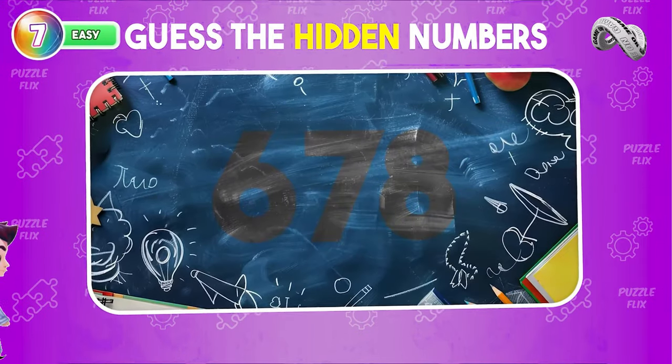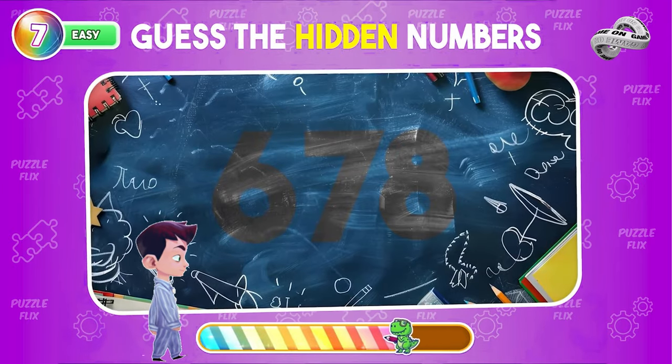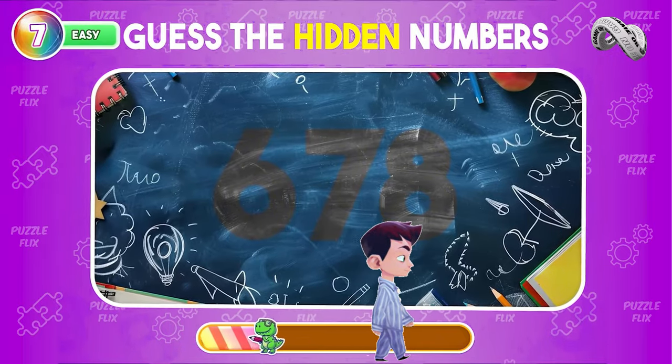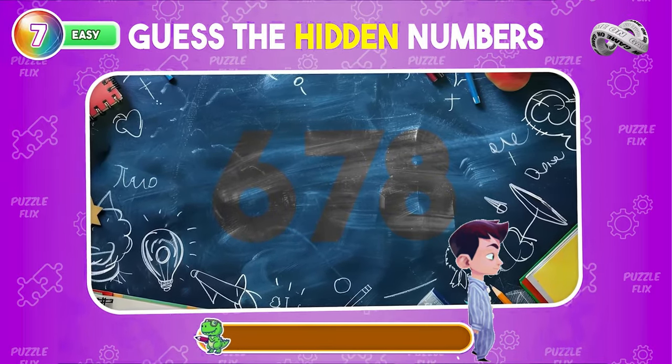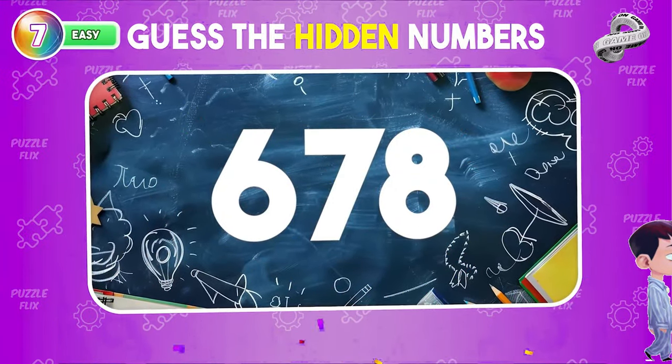Can you figure out the numbers that are hidden in this picture? 678 is the number you're searching for.